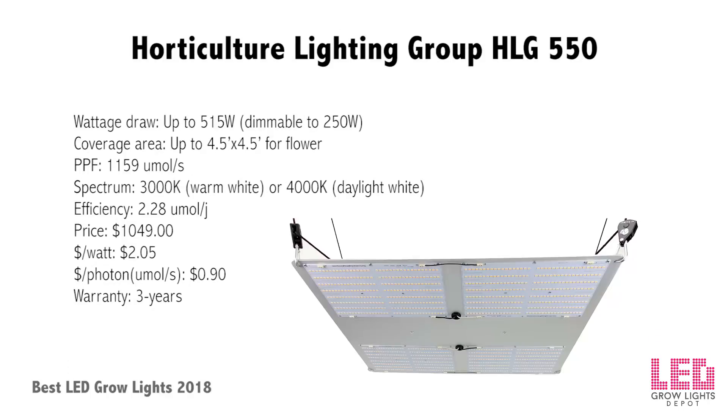Horticultural Lighting Group HLG 550: released mid-2017, the HLG 550 replaces a 1000W HPS while only drawing 515W at the wall. It utilizes 1152 top-bin Samsung LM561C S6 LEDs and emits a PPF of 1159 micromoles per second across four custom-designed QB288 quantum boards. The PAR efficiency of the entire unit is a staggering 2.28 micromoles per joule, making this one of the most efficient LED grow lights on the market as of February 2018.